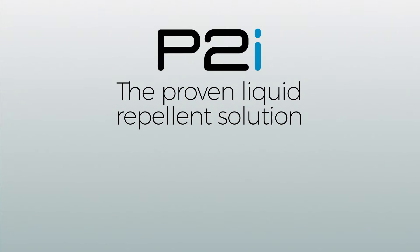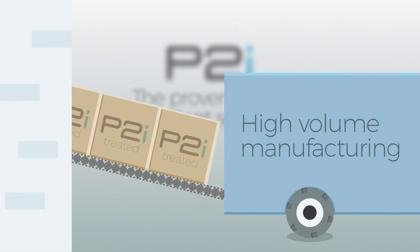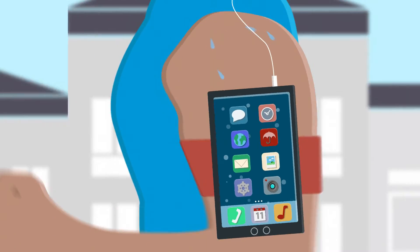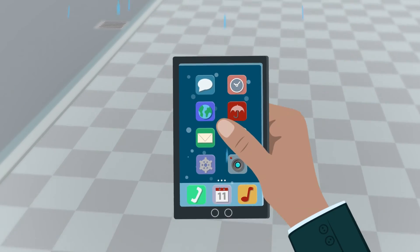P2i's process is the proven liquid repellent solution, validated through high-volume manufacturing. P2i offers a range of solutions to device manufacturers, so that they can offer more reliable products, meaning your device can go anywhere you need to go, safe in the knowledge it's protected from water damage.